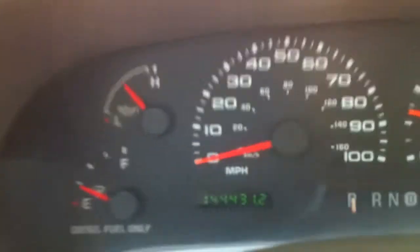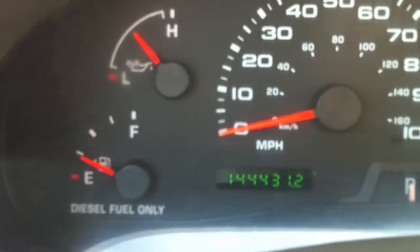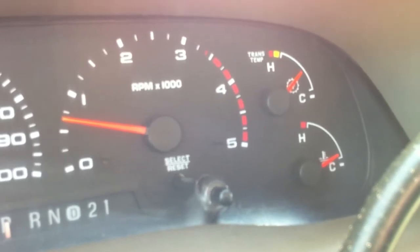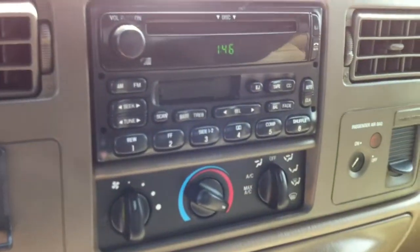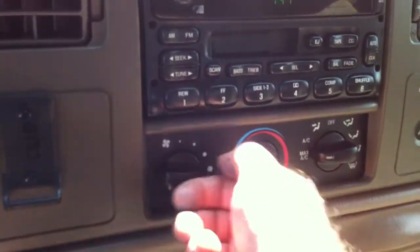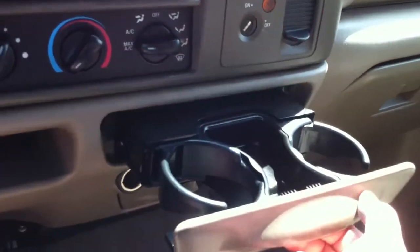Alright, let's see what we have — 144,431 miles. Here are three gauges. We've had this thing running for maybe 10 minutes. It's kind of a cool day. It started well — 7.3s are notorious for slow cranking, slow starters, but it did good. Got a factory CD, old-school factory cassette. Let's try the air — and it's already cold. Whoever owned this thing took great care of it. This is a really nice truck.